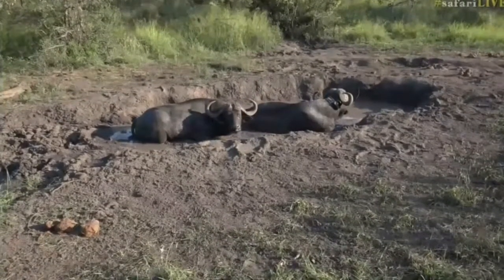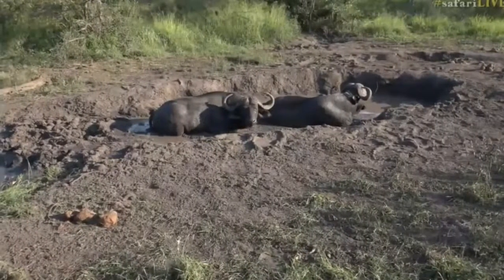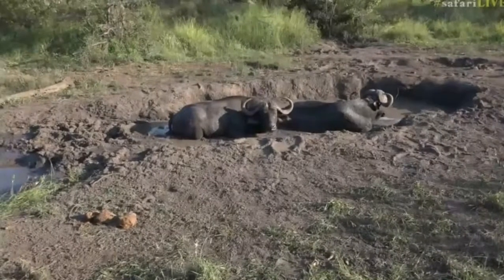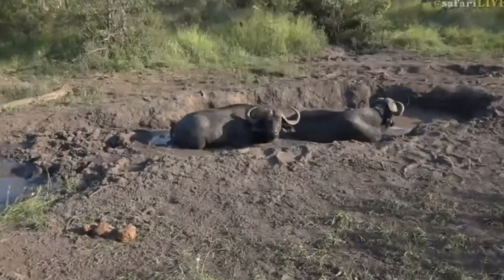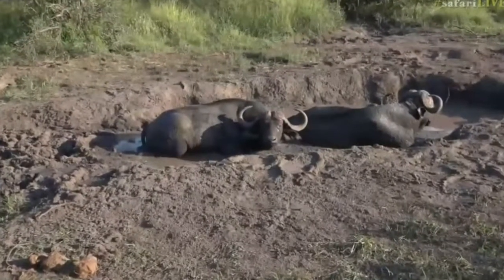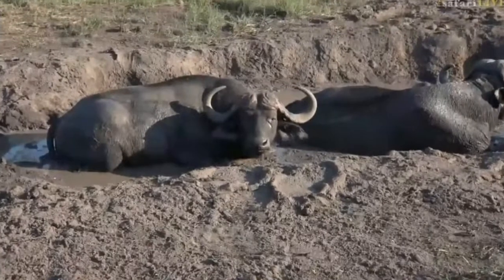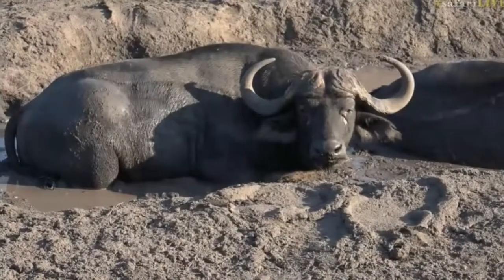We've gotten a little bit closer just so we can try and get some shade because it's very hot in the sun. Unlike the buffalo, we don't have a swimming pool to lie in. We are stuck in a hot car so we've just moved into a bit of shade, and also so we can see their faces because they do have funny faces with those big ears. Look, you can see how it's smelling us. We are in a different place now — the wind is blowing right from us to them, and that's why they're busy sniffing, trying to see what we are.